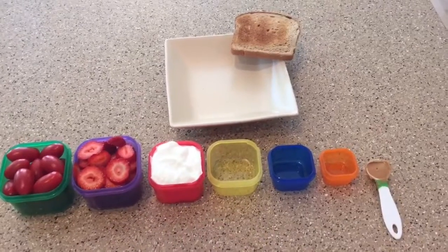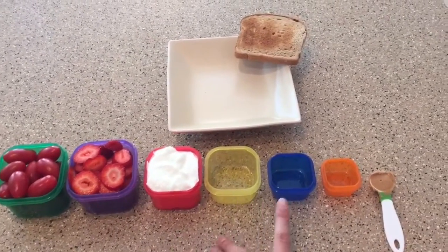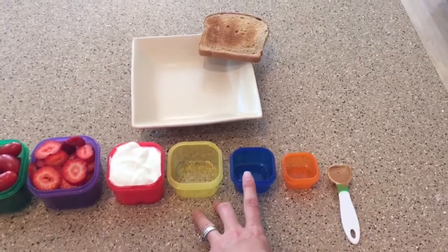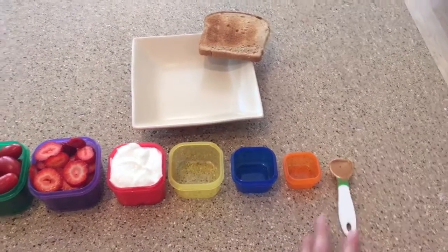Each container corresponds to a certain food group, obviously. So we've got our vegetables, our fruits, our proteins, our carbs, and healthy fats. The healthy fats break down into: this one goes to cheeses and nuts, this is seeds and dressings, and then this is like your healthy oils and nut butters.